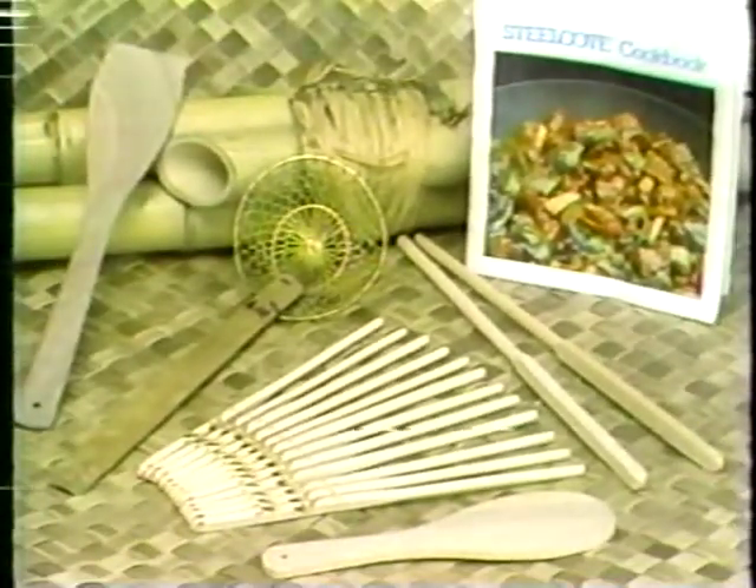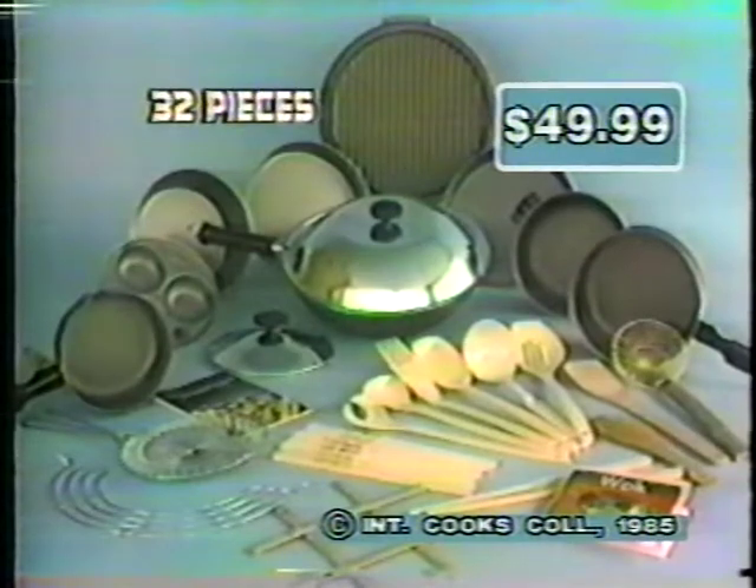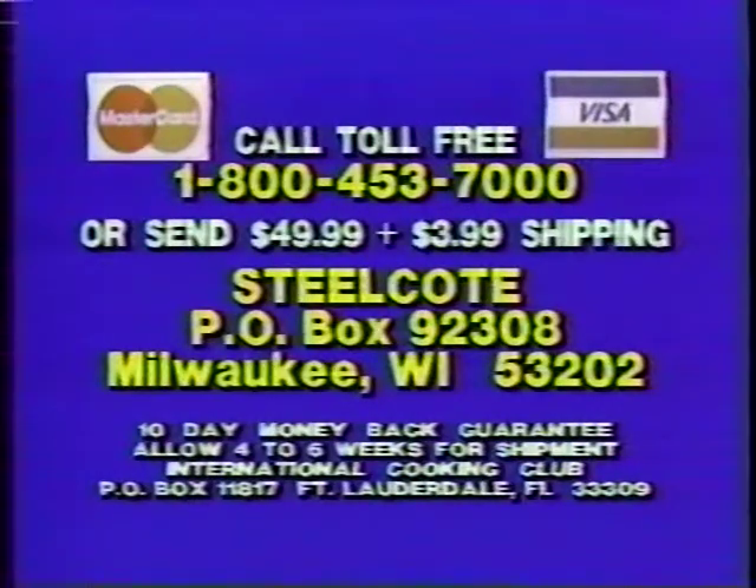There's even a book on wok cooking and enough chopsticks for everyone. Yes, you get it all — a grand total of 32 pieces, and they're yours for just $49.99. For COD and credit card orders, call 1-800-453-7000. Save the COD charges by sending $49.99 plus $3.99 shipping and handling to Steel Coat, Box 92-308, Milwaukee.